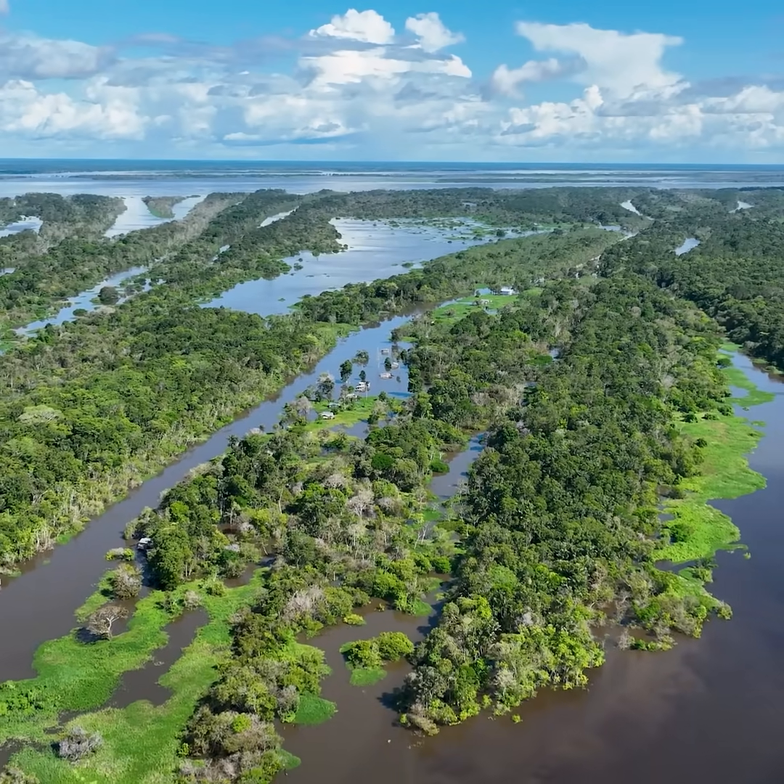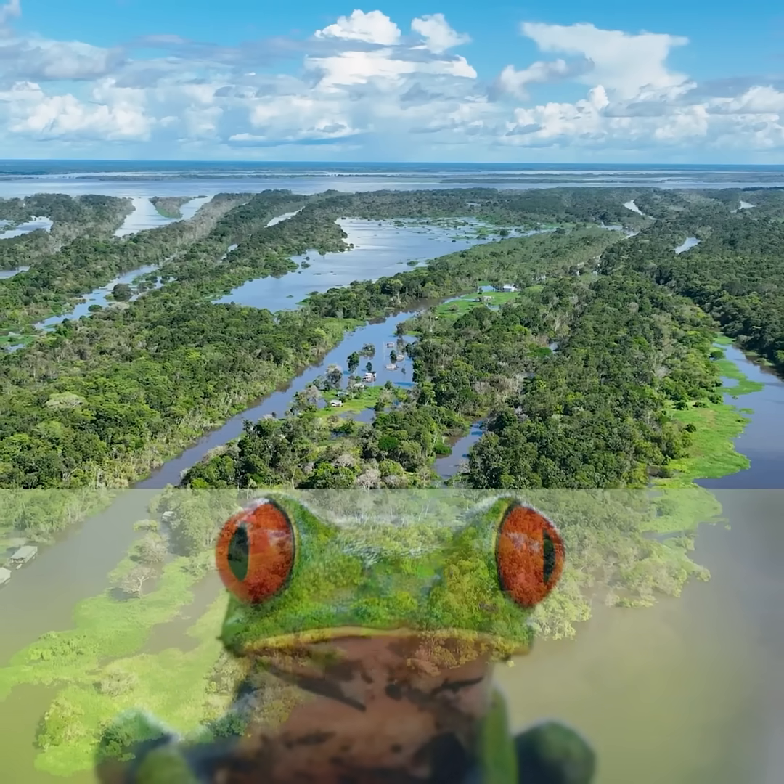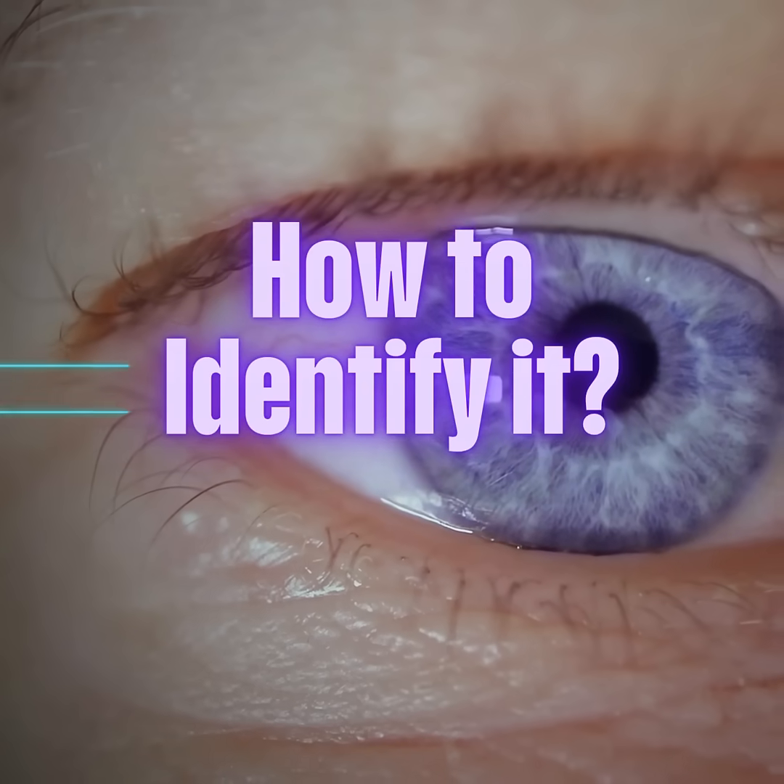Beyond human health, this invader also threatens Florida's native wildlife. It preys on native frogs, lizards, and small snakes, while the U.S. Geological Survey reports ranavirus and Perkinsia infections adding further stress to native amphibians.